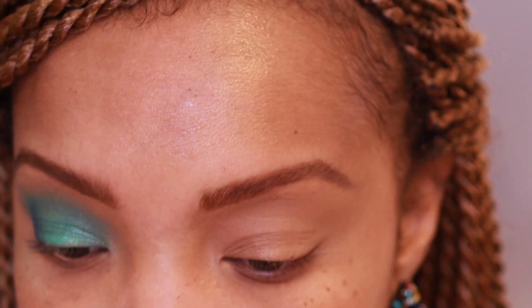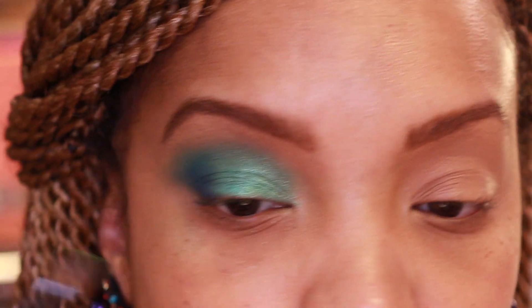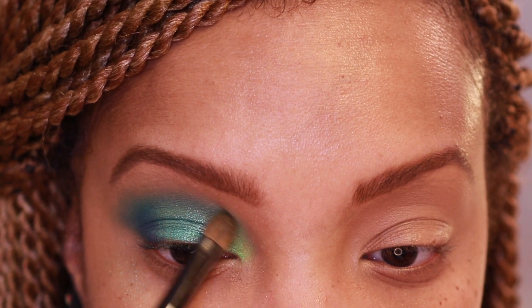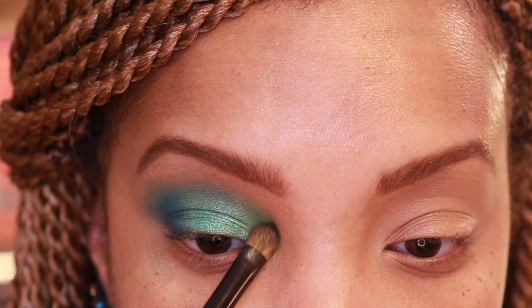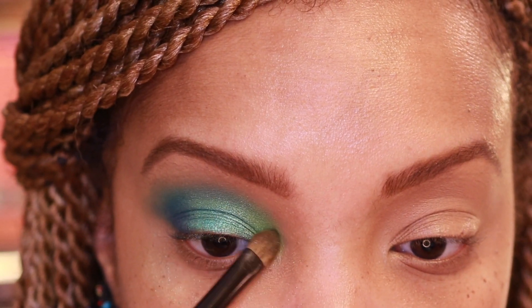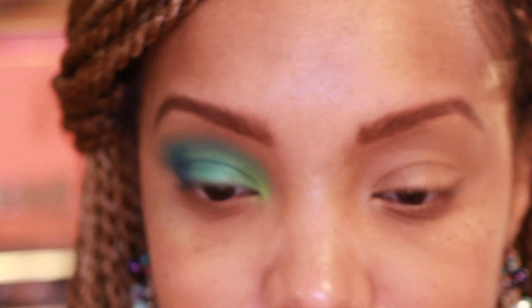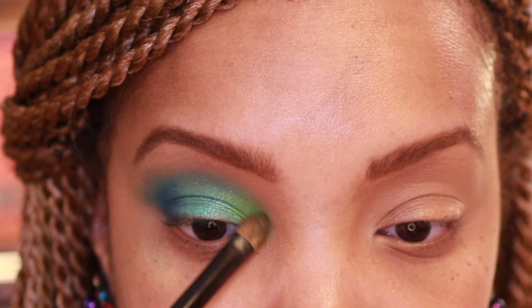I want to see how Algae looks, so I'm taking my flat builder pro brush by Sonya G — so pigmented — and dabbing this in the inner corner. It's really lying down! That's like my inner corner highlight, and it packs on and blends in with that shimmer so easily. I'm literally just patting the two together and picking up just a little bit more.